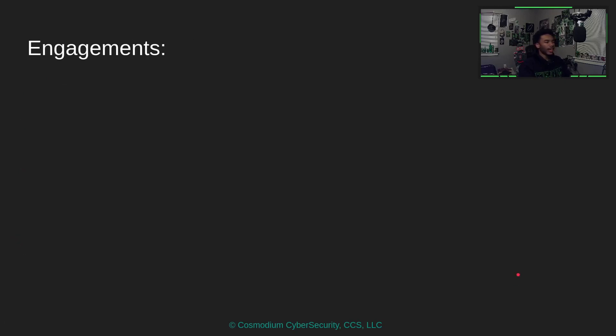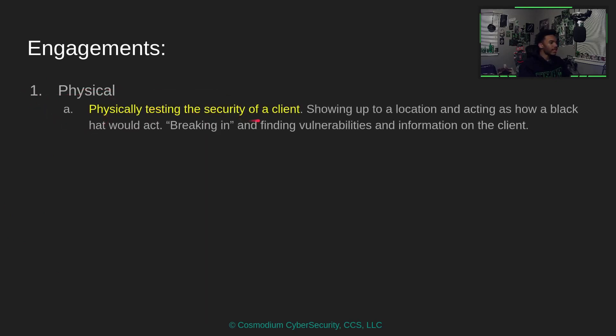Let's talk about the different types of engagements. The first type is a physical engagement — when you are physically testing the security of a client. You show up to a location acting as a black hat hacker, breaking in and finding vulnerabilities. Because you're ethical, you can't actually break anything, so you would pick locks or disassemble doors to gain physical access.